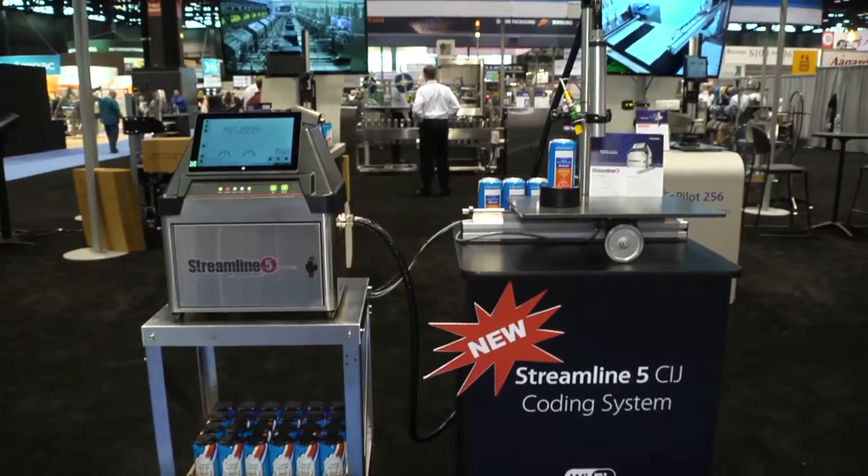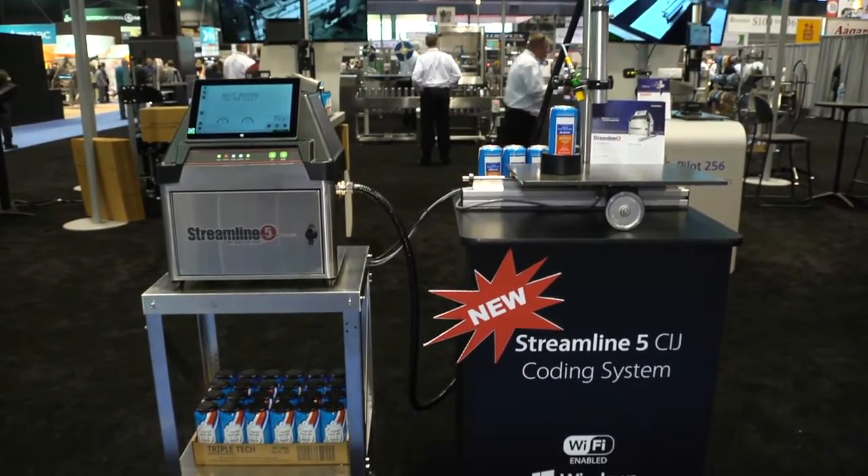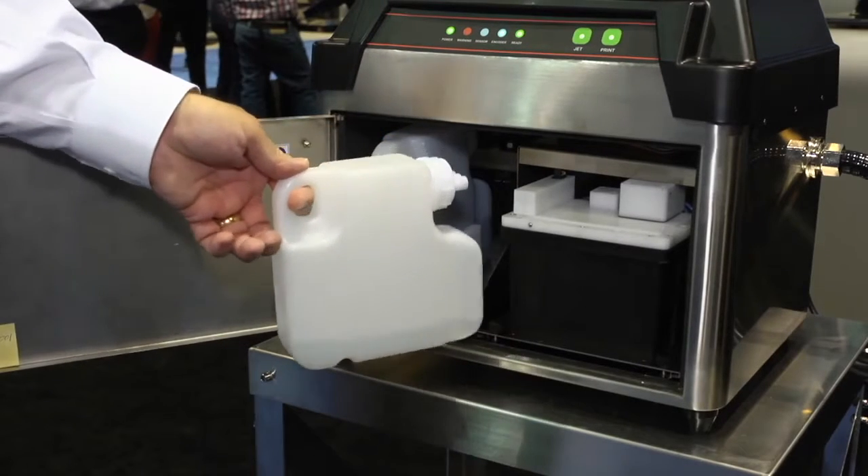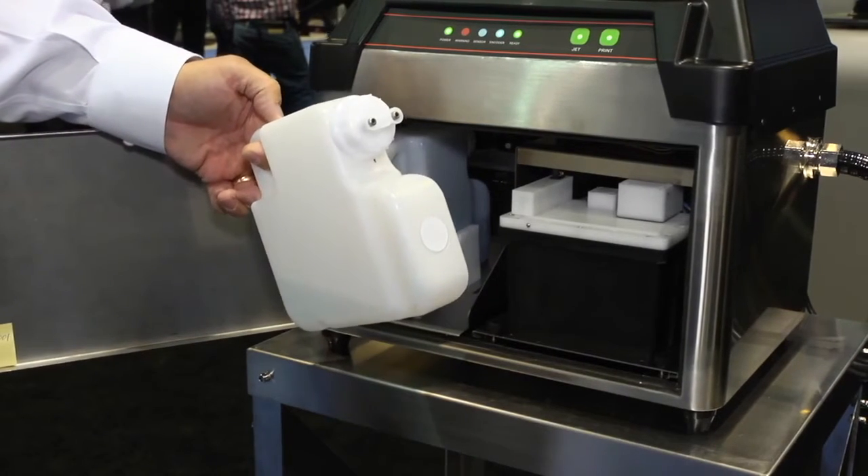The printer features a wireless tablet for interfacing and setting up messages. We also feature easy-to-change ink and makeup cartridges that are simply slid in when needed.